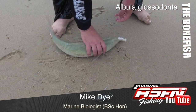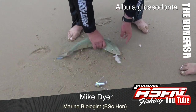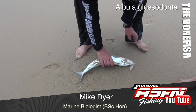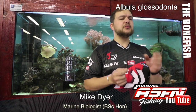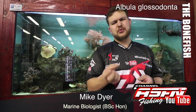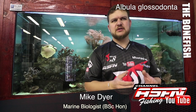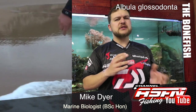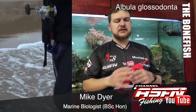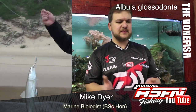Bonefish — the species we get here is Albula glossodontae. There's a lot of confusion around that whole Albula genus, because previously it was classified as Albula vulpes. Scientists have looked into it and found it's actually not that species — it's a whole lot of others. At the moment it's glossodontae, but once there's a bit more research done, that could change. We could find we have multiple species.